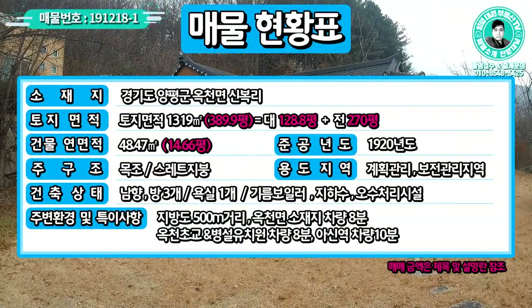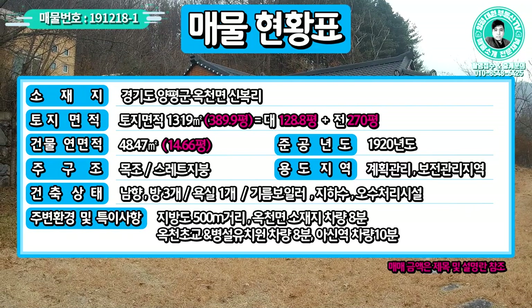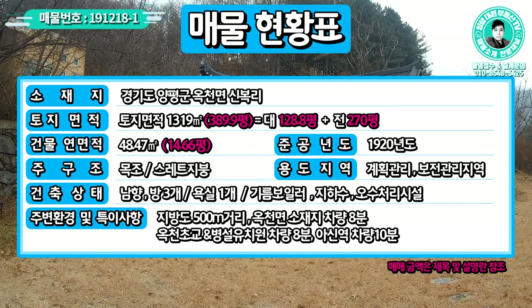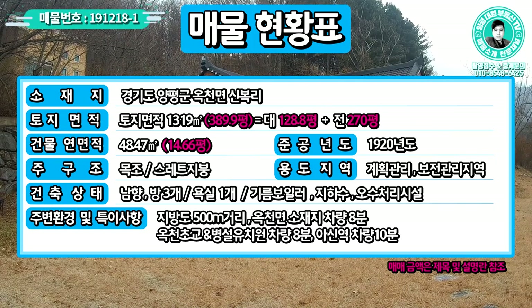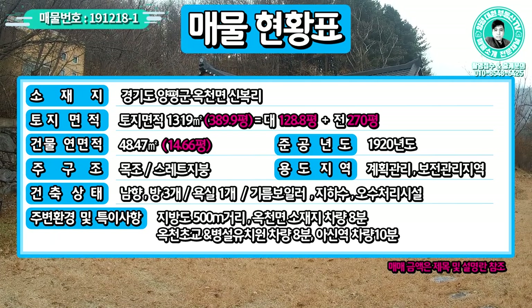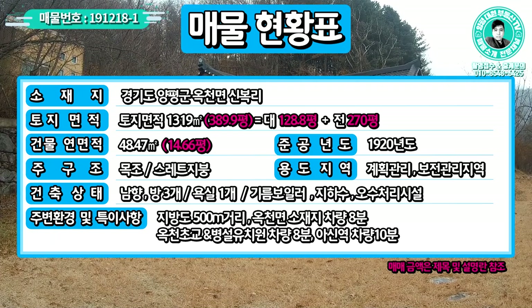본 매물은 경기도 양평군 옥천면 신봉리에 소재하고 있고요. 전체 토지 면적은 총 두 필지로 되어 있으며, 총 면적이 389.9평입니다. 주택 부분 대지가 128.8평, 그 다음에 전으로 되어 있는 텃밭 부분이 270평으로 굉장히 넓게 쓸 수 있습니다.